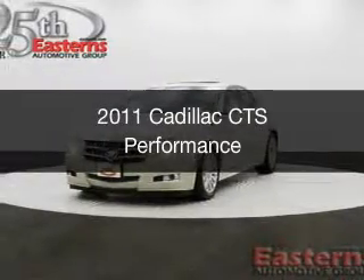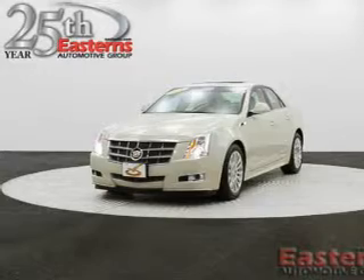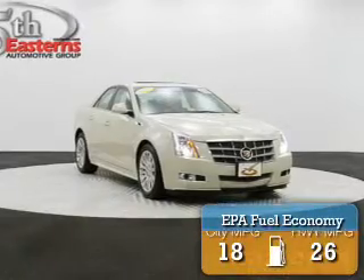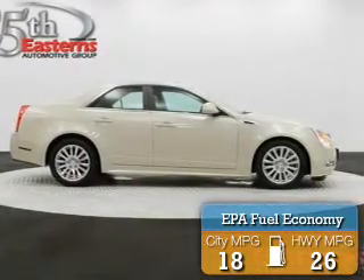This is a used 2011 Cadillac CTS, powered by all-wheel drive, a 3-liter, 6-cylinder engine, and a 6-speed automatic transmission. Great fuel efficiency saves you money by requiring fewer trips to the gas station.